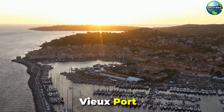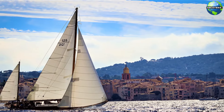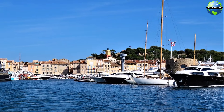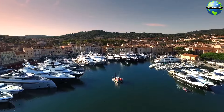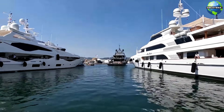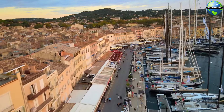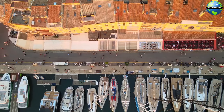The old port of Saint-Tropez, or Vieux-Port, is the heart and soul of the town. This bustling harbor is filled with luxury yachts, fishing boats, and traditional sailboats, creating a picturesque scene. The waterfront is lined with colorful buildings, cafes, and restaurants, where you can enjoy fresh seafood and watch the world go by. The old port is also a hub of activity, hosting events such as regattas, markets, and festivals. Strolling along the quays, you'll experience the lively atmosphere and maritime charm that have made Saint-Tropez a beloved destination.